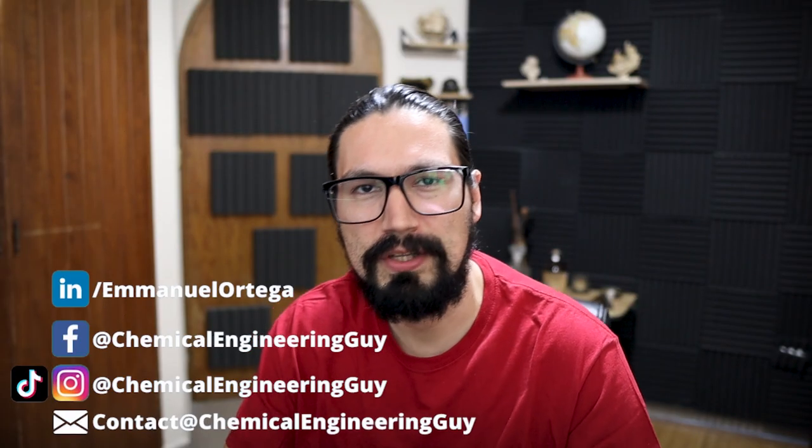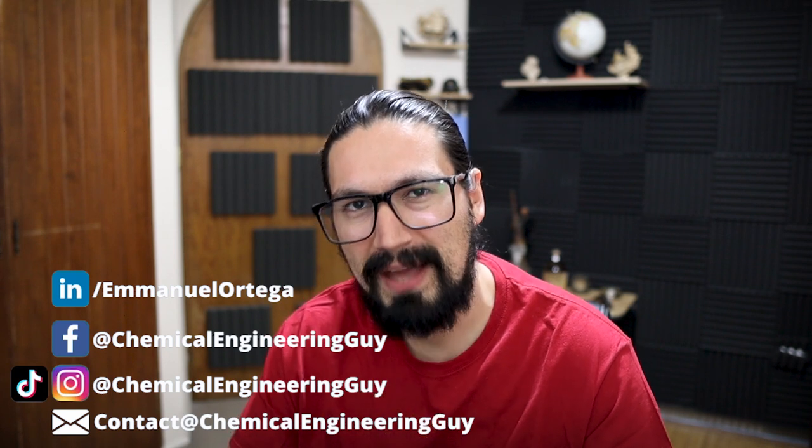Welcome back to the channel! In this channel we talk about chemical and process engineering for both students and professionals. Some time ago I uploaded a video covering the curriculum of a chemical engineer at Tec de Monterrey, my university, and I saw many comments asking about other universities. So I asked myself: why not review a chemical engineering degree in the USA?